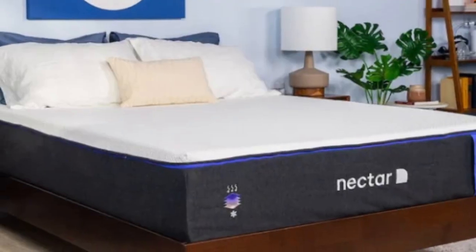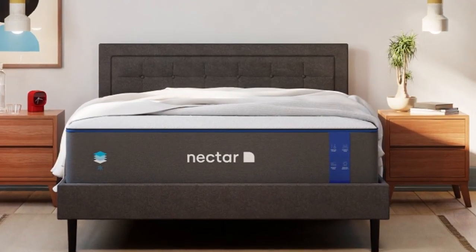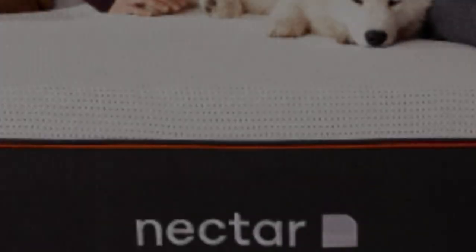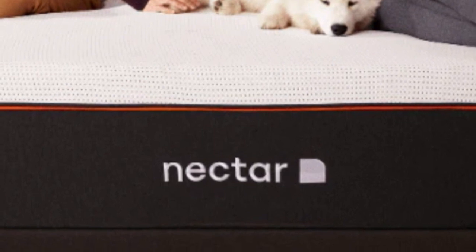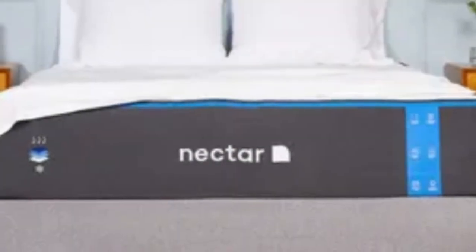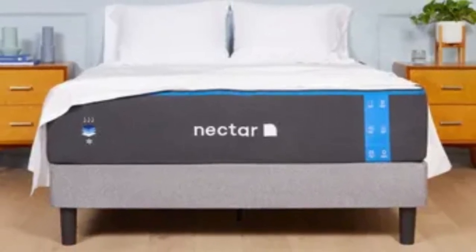The gel infused in the top layer works along with the breathable tensile cover to fight against heat buildup. The bottom support polyfoam layer is considerably denser than what's in many other foam beds, providing a dependable base for the mattress as a whole. The Nectar's feel is medium-firm (6), making it a good fit for an Airbnb or rental since it can provide comfort and support to sleepers in many different positions. The mattress comes with a 365-night sleep trial, and Nectar provides a lifetime warranty against defects.